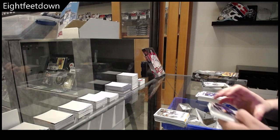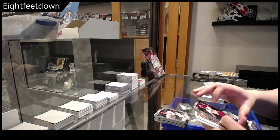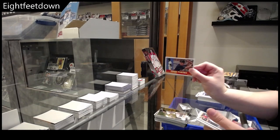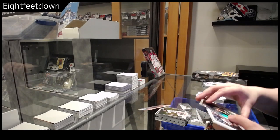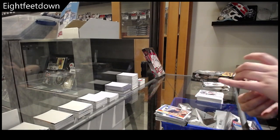We have Hunter Goodman, Colson Montgomery — these are your chromes. Justin Foscu, Warming Bernabelle, Colin Burns, Retro of Jorge Posada. Refractor of Jackson Merrill. And we have an autograph of Ryan Holgate.